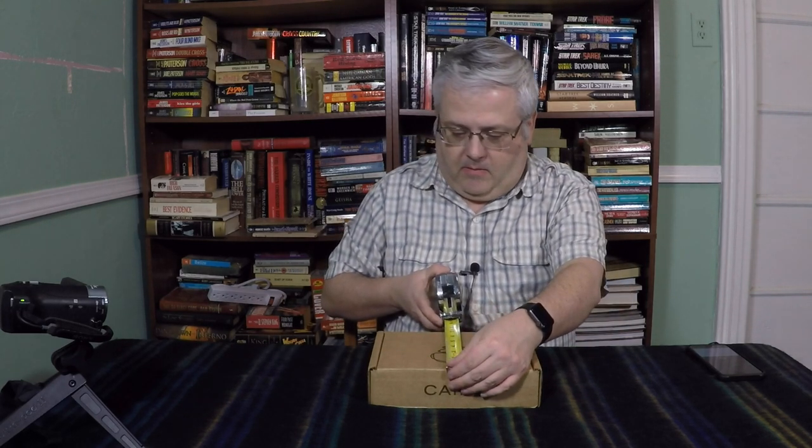This box is a lot smaller than I thought it was going to be. Maybe that's just this month, but that's about 9 and a quarter inches by 6 and three-quarter inches.